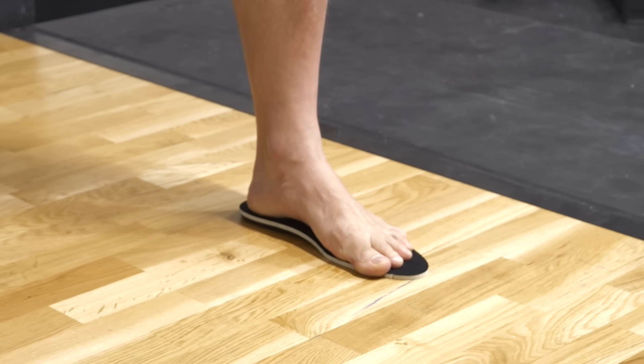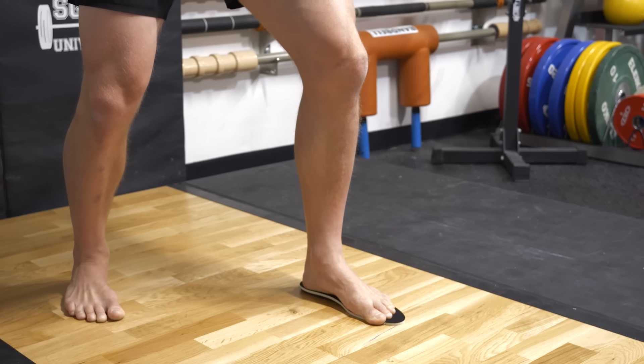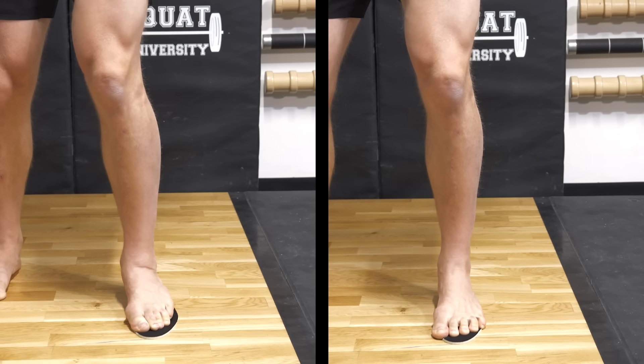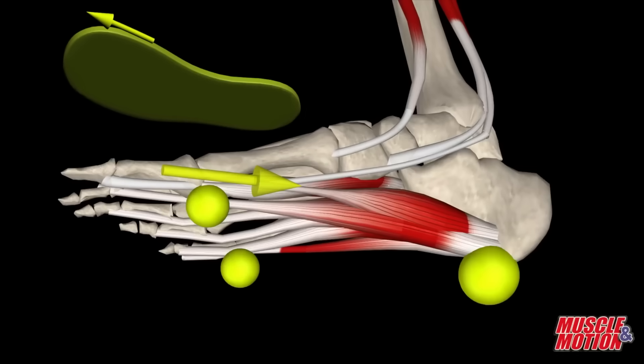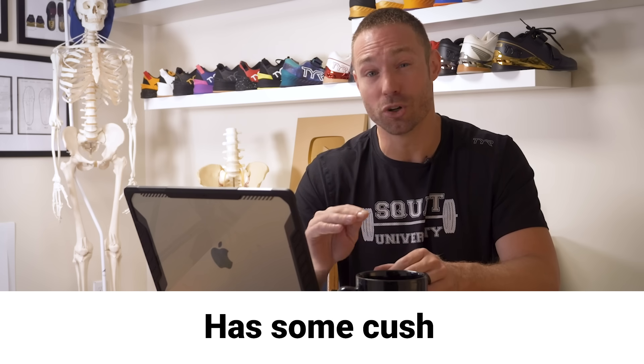However, if we allow the big toe to splay back out into the position it should naturally be in, not only can we restore blood flow to the bottom of the foot, but notice how much harder it is for the foot to collapse into excessive pronation. Ideally, a barefoot-style shoe will check all of these boxes — allowing your foot to function in its natural position. However, if walking in a shoe like this is still painful, consider a short-term transition shoe that still has a foot-shape design and zero drop but has some cushion like conventional footwear. You can find links to shoes like that in the show notes.